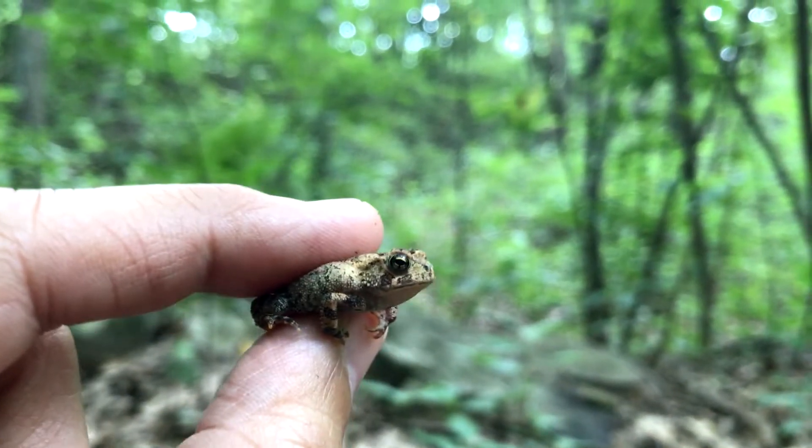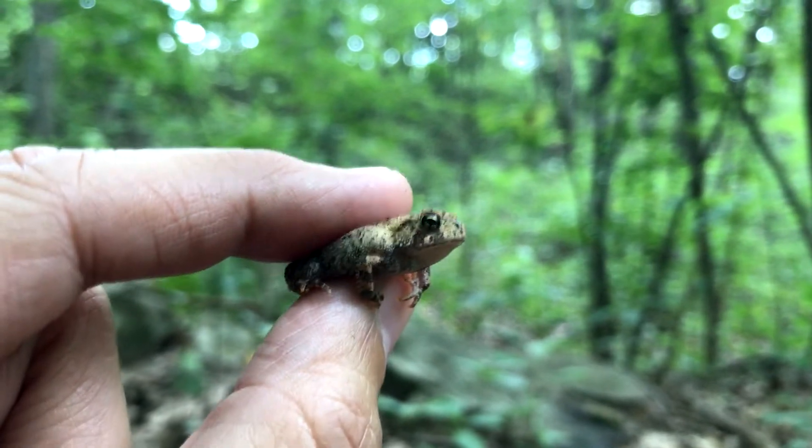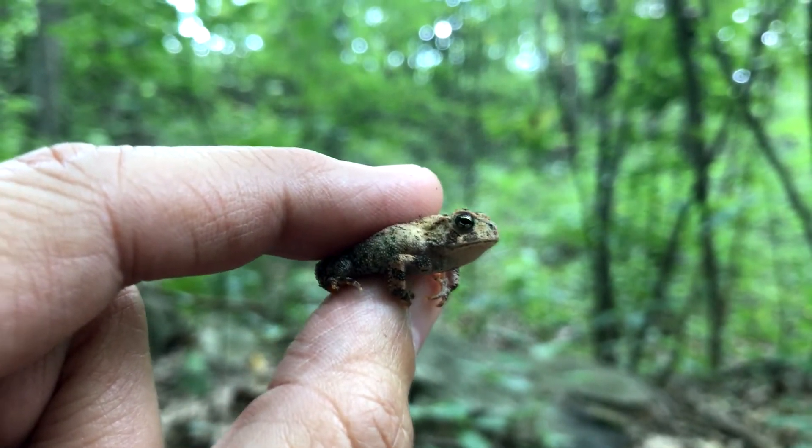Hey guys, I'm at Joe's Rock here in Rentham. I just said to Chris, oh my goodness, I'm not finding any toads today — and as soon as I said that, there was a little toad.